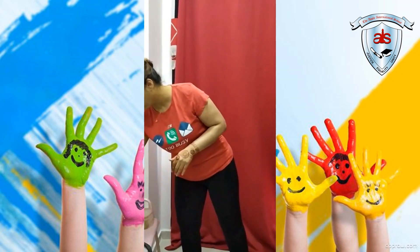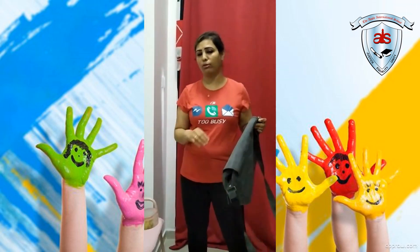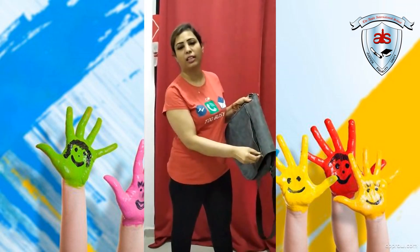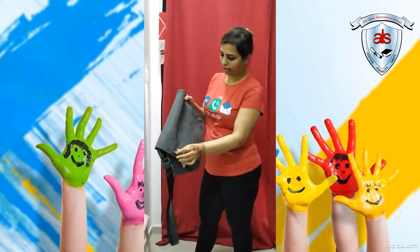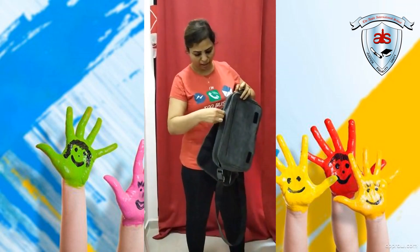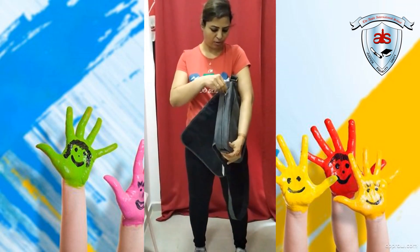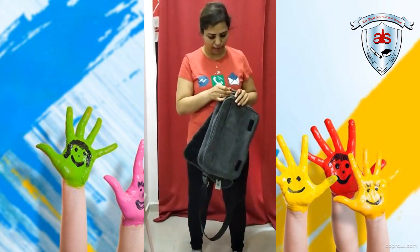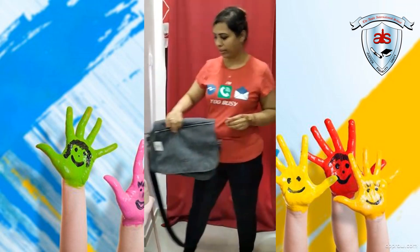We all carry our school bags. You need to know how to zip your school bags. Look here — this is the way you zip down and again zip up. So these are the activities that we perform every day. You need to learn to do it independently by yourself and maintain personal hygiene.